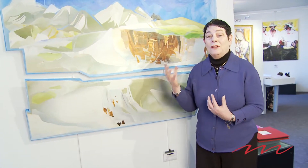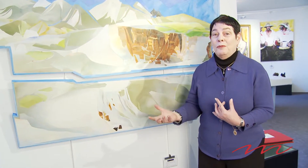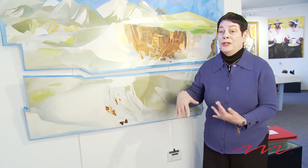The one that I'm going to talk to you about today is Lava Cliffs at Rocky Mountain National Park. It is a diptych, as you can see, two pieces that intertwine.